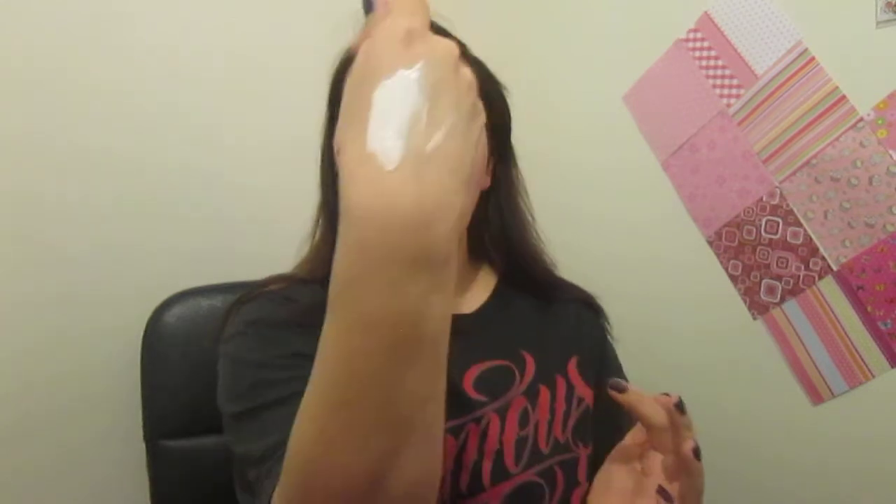I've started to use this as a mask maybe twice a week. It's quite thick — almost like clay. I'll show you how thick it is — it's really thick. It smells quite nice actually. This is the Garnier Pure 3-in-1: wash, scrub and mask. It's basically for imperfection-prone skin. It's quite expensive — about £6 I think. I like to use this twice a week as a mask, just leave it on for about 3 minutes.